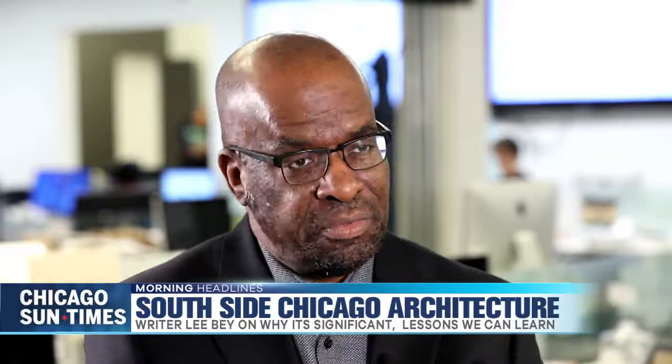They reclad this building and later on added towers, and they gave it a streamlined art modern look. It was completely different. It's a very modern style, unusual for a church, but also keeping in mind that First Church of Deliverance at the time was a very modern and progressive church. So the architecture matched the theme of the church.